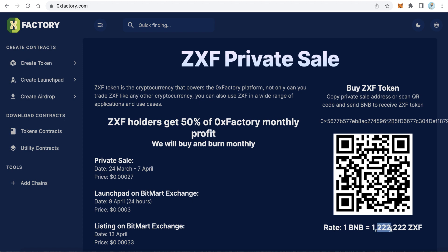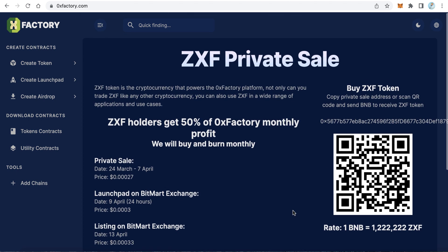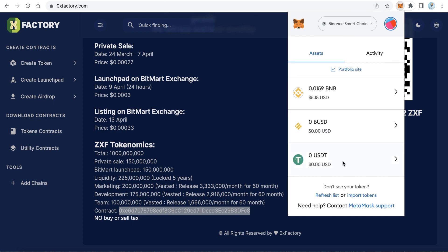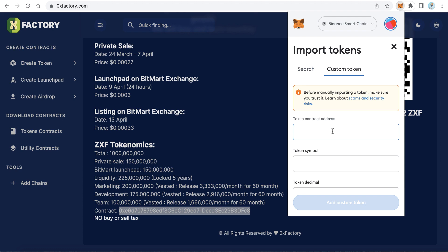Before buying, we need to add the 0x Factory token to our MetaMask. Copy the contract address of the token, open MetaMask, scroll down, click 'Import Tokens', select 'Custom Token', and paste the contract address.